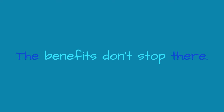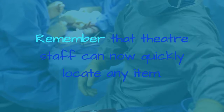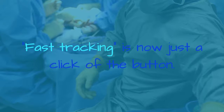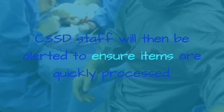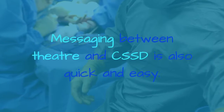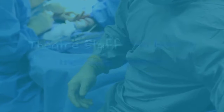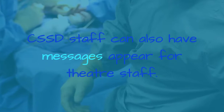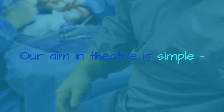The benefits don't stop there. Theatre staff can now quickly locate any item, and fast tracking is now just a click of a button. CSSD staff will then be alerted to ensure items are quickly processed. Messaging between theatre and CSSD is also quick and easy. Theatre staff can have a message appear when the item is being washed, packed, or sterilized. CSSD staff can also have messages appear for theatre staff.